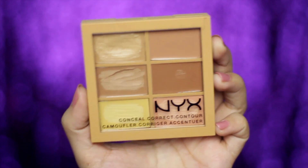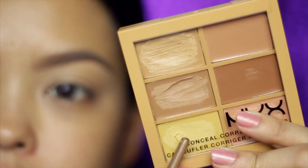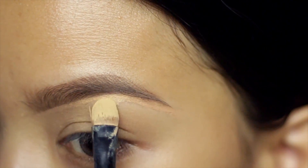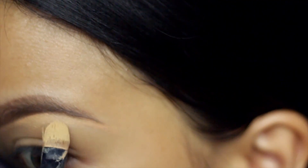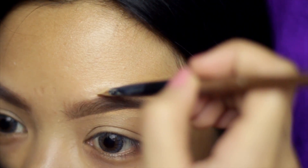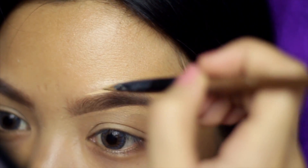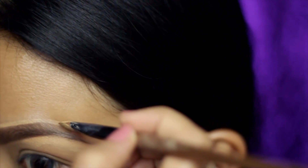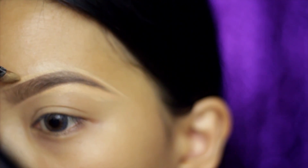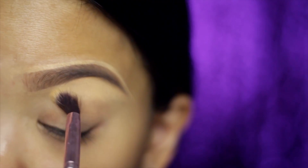I honestly would stop at this point and do my makeup because I like it this way, but sometimes if I feel like I want to have perfect brows, this is when I would use a concealer and set it with powder. This has been done probably a million times on my channel and all the other beauty bloggers' channels, but there is a reason why — it really makes brows look on fleek, especially on camera.